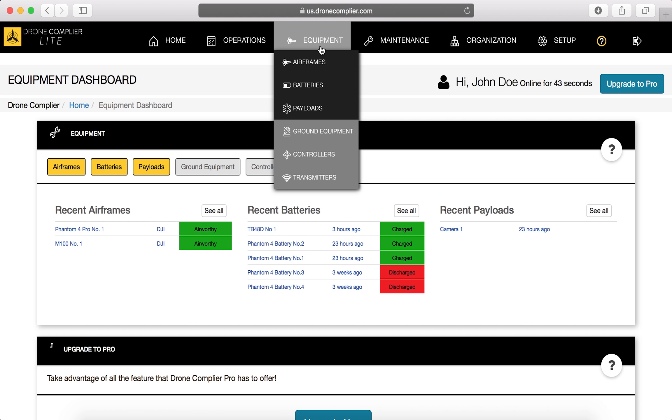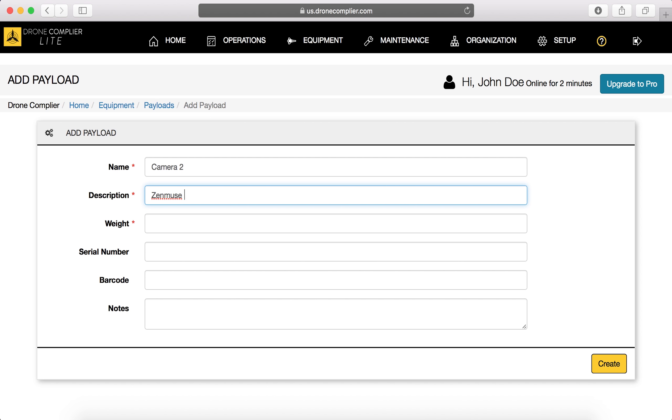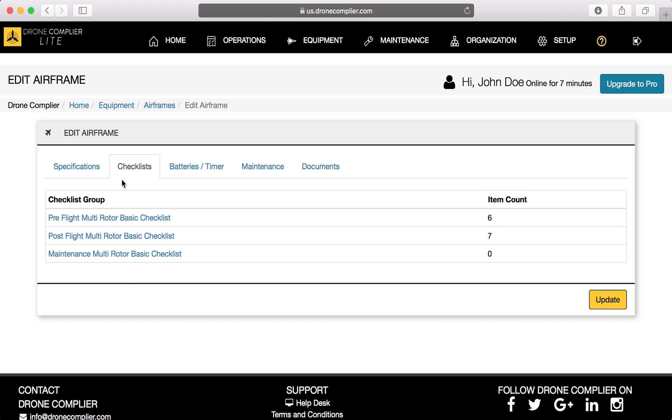Track and manage your drones, pilots, batteries, and missions through one intuitive portal. Add equipment, including hardware and payloads, and create custom checklists.